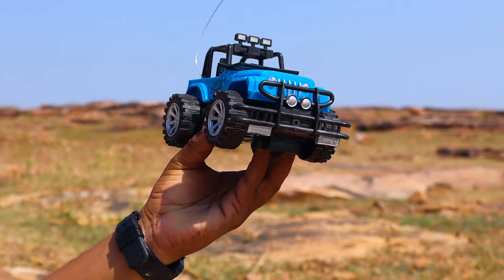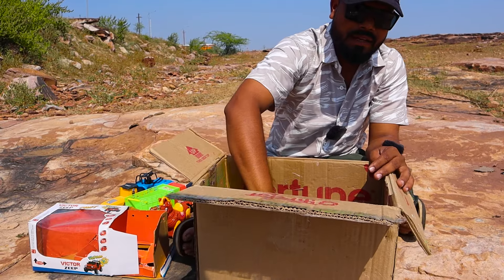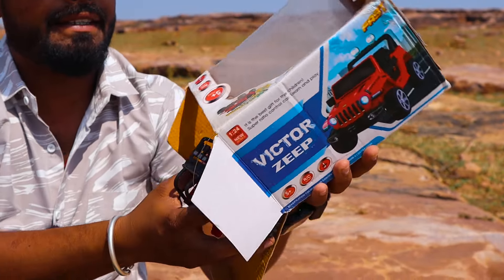Look at this one! Yes, let's go! Wow! Oh! There is one more box. It's also a box. Look at this.